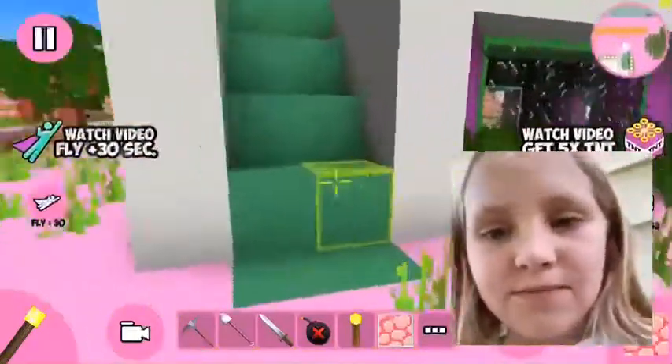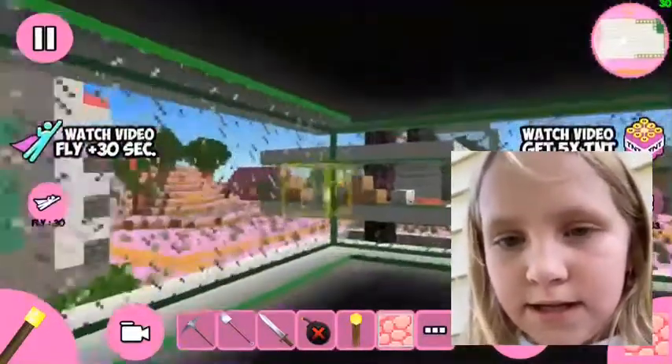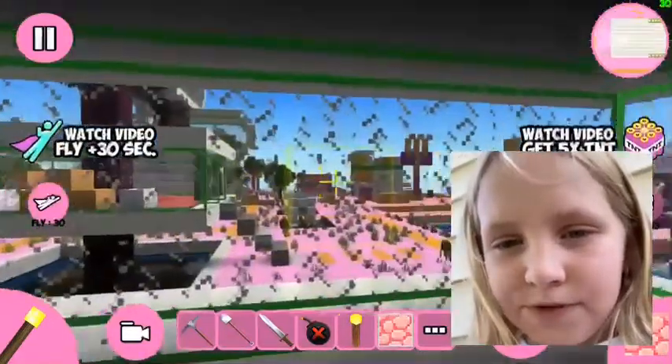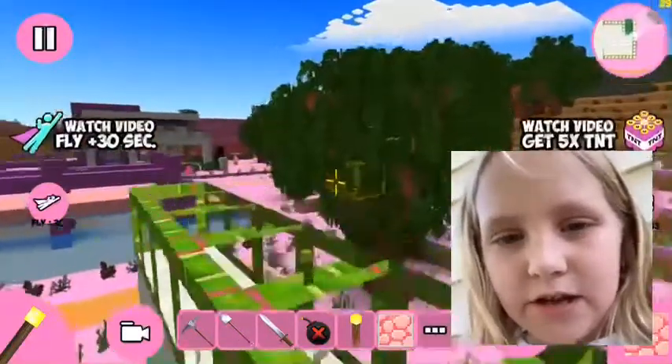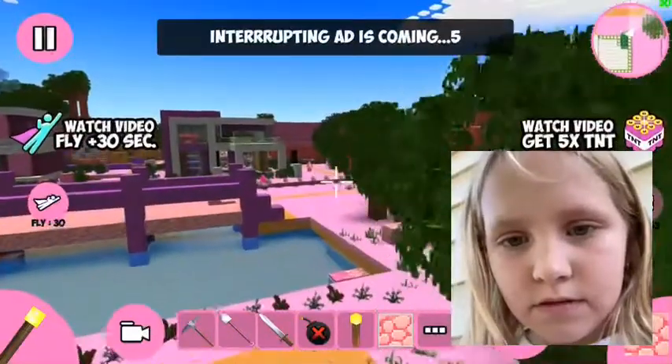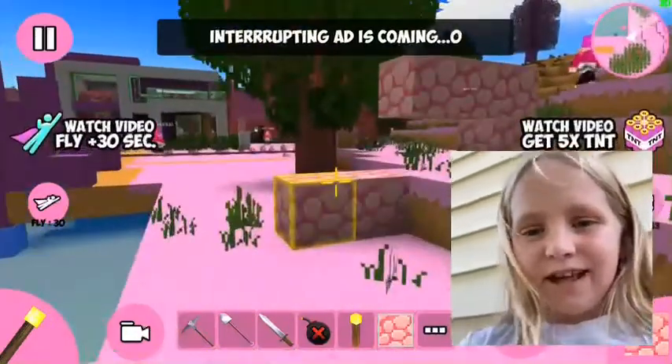There we go, almost made it — there we go! I'll walk up the stairs and get into the little sunroom. Oh, that's so pretty! Now it's time to go. Okay, bye guys, thanks for watching Olivia's Toys and Class — see you later, bye!